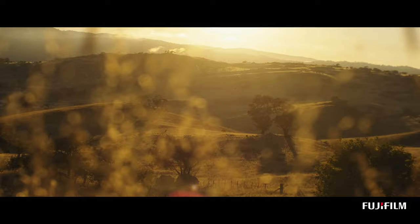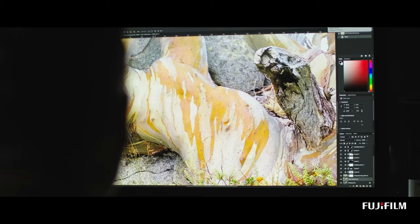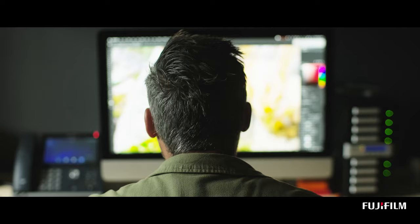One of the most enjoyable parts of photography for me is getting back to my computer and seeing what I've captured. Zooming in, looking at detail, checking colour, and making sure that all of that practice and all of that planning has worked perfectly.